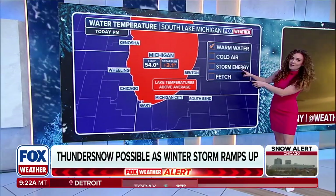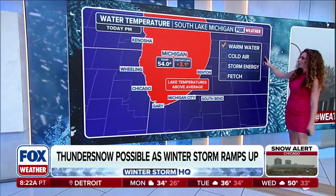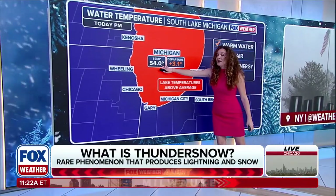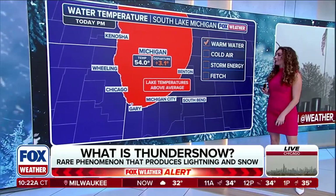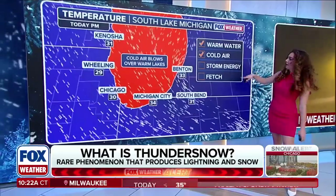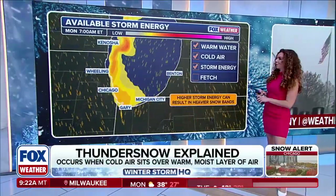We do have all the ingredients we need to see that lake effect snow, happening later tonight and overnight into tomorrow. We have the warm water — looking into Lake Michigan, temperature is forecasted to be 54 degrees, over three degrees warmer than normal this time of year. We also have that cold air rolling through — check. Storm energy — also check.